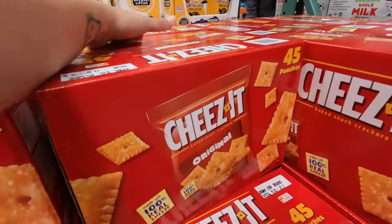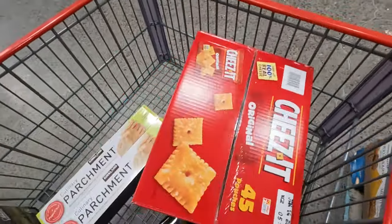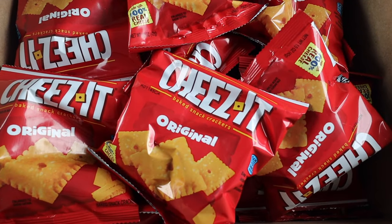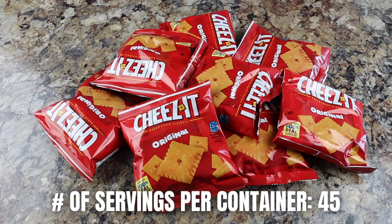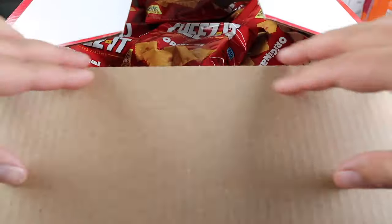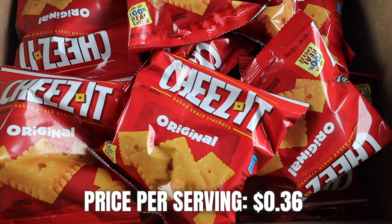Who doesn't love Cheez-Its? These are another one of my favorite salty and crunchy hiking snacks. I love the bold cheese flavor, and they're super backpacker-friendly because each serving comes in an individual bag. Each box from Costco comes with 45 snack bags; each serving is one bag at 210 calories per bag. Total price for the box is $15.99, making this only 36 cents per bag.